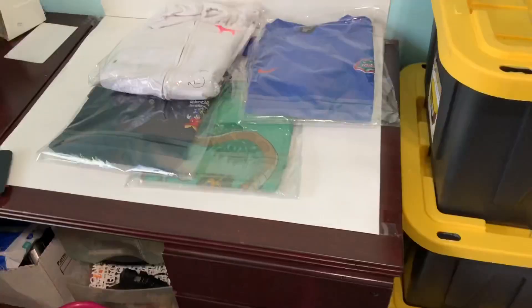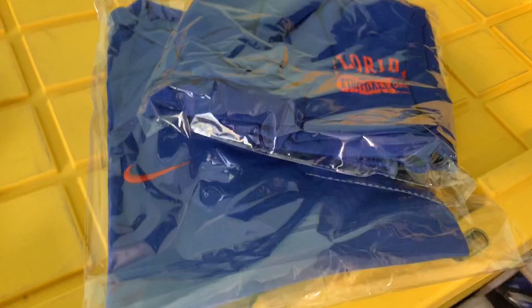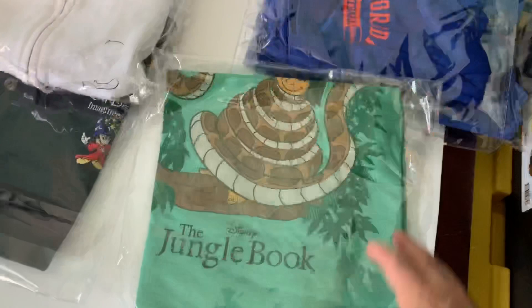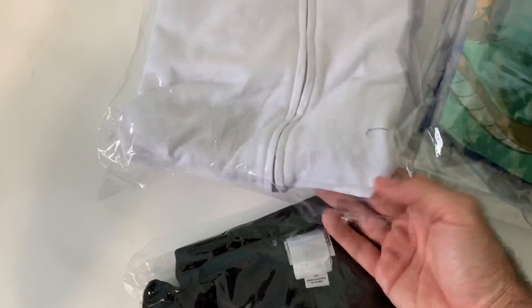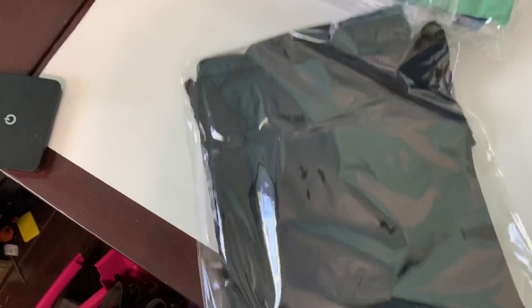I sold this lot bundle of Florida Gators basketball shorts and shirt on Poshmark — accepted a best offer of $25, had it listed for $30, and picked both up at the bins so about two bucks into that lot. I sold this Disney Jungle Book shirt, size 2XL, accepted a best offer of $17 plus shipping. I sold this Love Pink Victoria's Secret zip-up jacket — accepted an offer for $20. And right here, a Walt Disney Imagineering polo — a really cool shirt — sold that for $19.99 plus shipping on eBay.